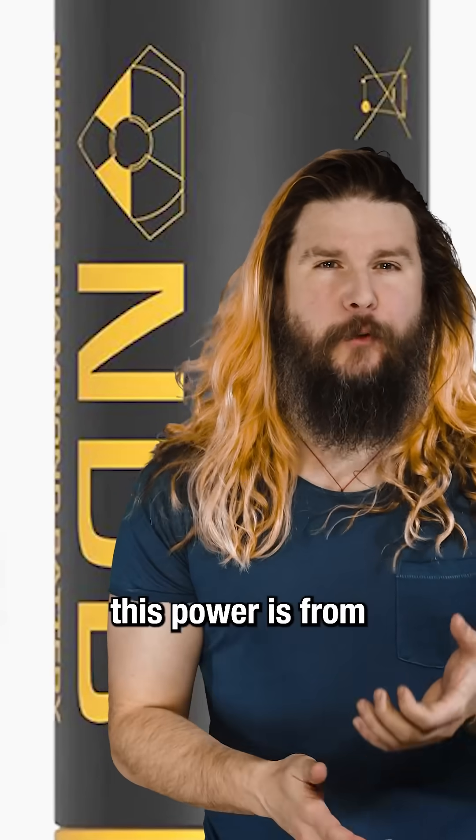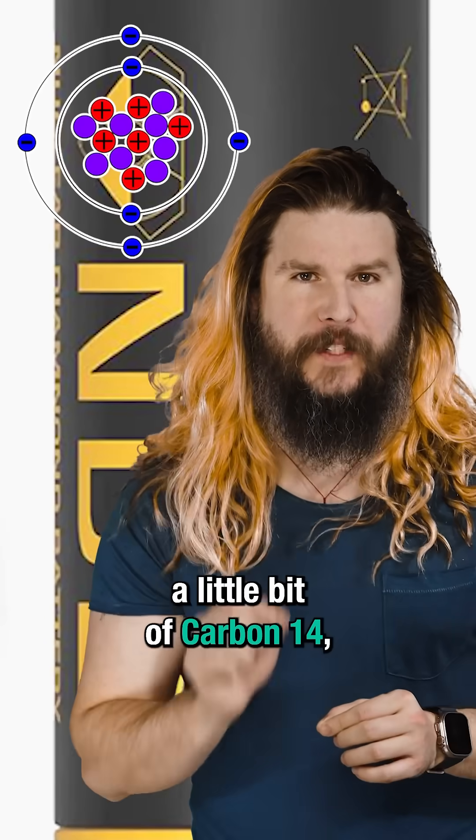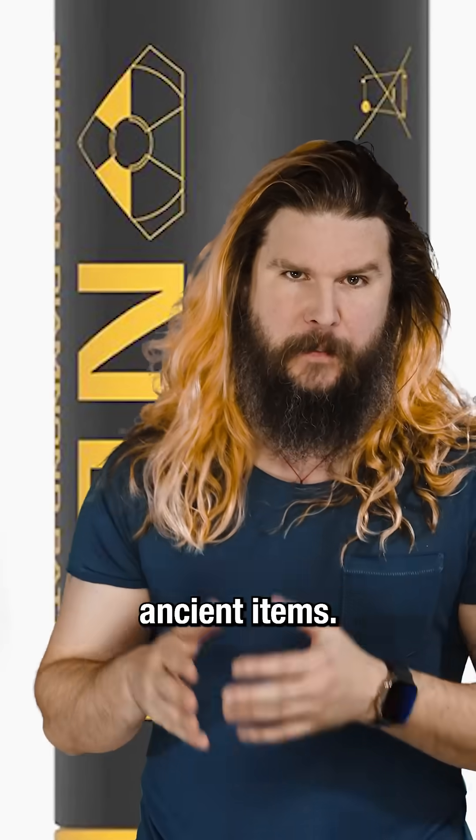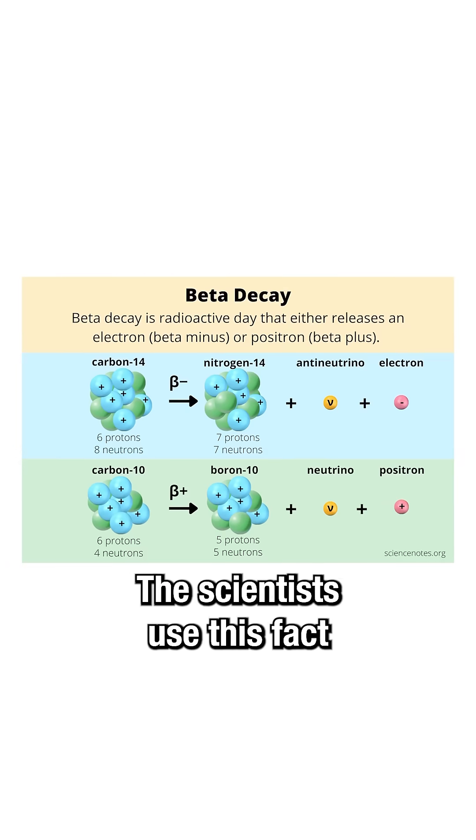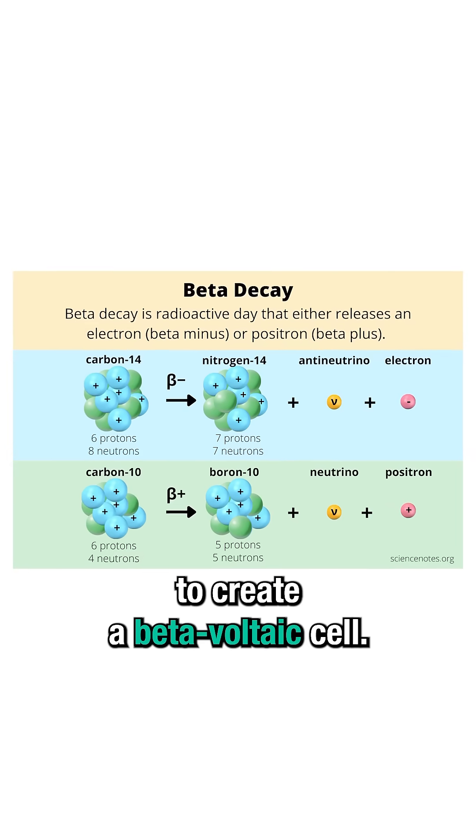The way it gets this power is from a little bit of carbon-14 — the very same radioactive isotope that we use to carbon-date ancient items. Carbon-14 goes through beta, or electron, decay, and the scientists use this fact to create a beta-voltaic cell.